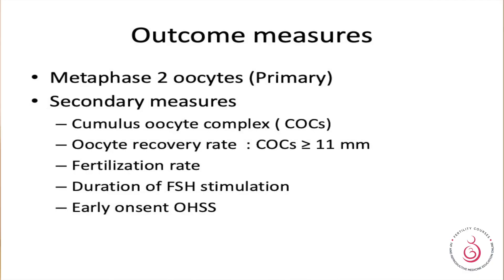The primary outcome measure was metaphase two oocytes. Secondary measures included cumulus oocyte complex, oocyte recovery rate, fertilization rate, duration of FSH stimulation, and early onset ovarian hyperstimulation.